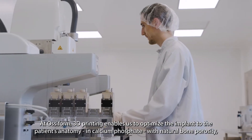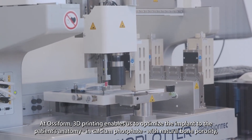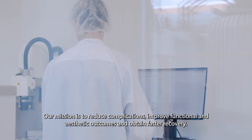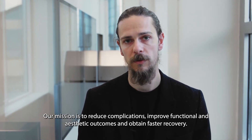At Ossiform, 3D printing enables us to optimize the implant to the patient's anatomy in calcium phosphate with natural bone porosity, which is critical for the reconstruction of new bone. Our mission is to reduce complications, improve functional and aesthetic outcome and obtain faster recovery.